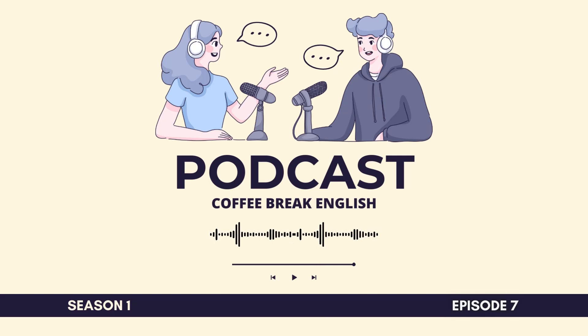Coffee Break English, Season 1, Episode 7. Hello everyone and welcome to Coffee Break English. I'm Josie. And I'm Mark. And we're very happy to be here today.